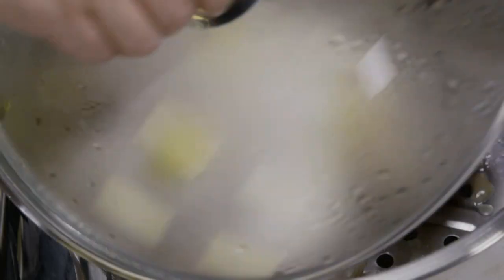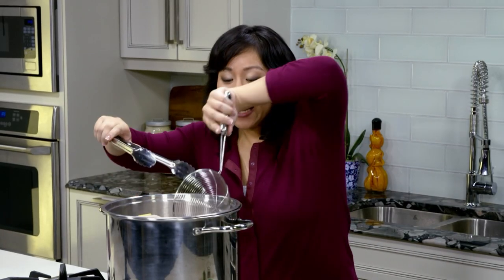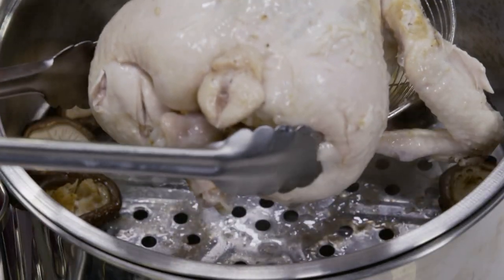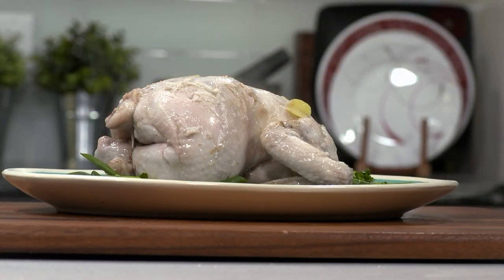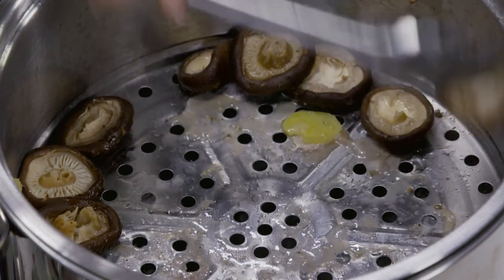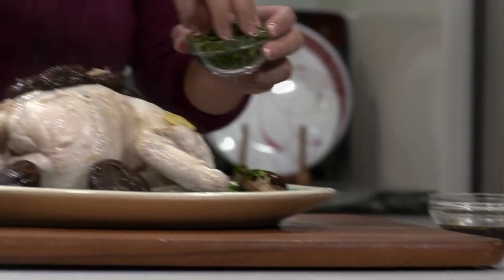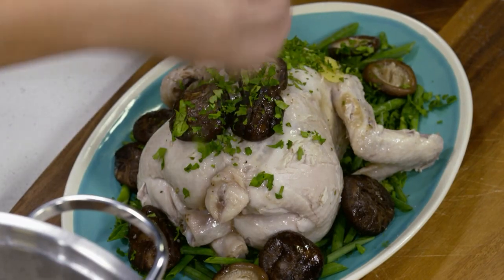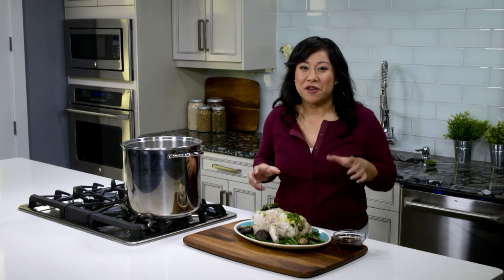Let's check this out — it's ready. Be careful, try to get all of this chicken out. And we can't leave the mushrooms behind. Don't forget to garnish with a little bit of chopped cilantro. Remember that sauce we made? Don't forget to serve it with the whole steamed chicken for your family and friends.